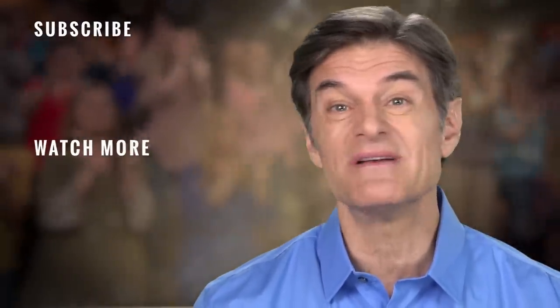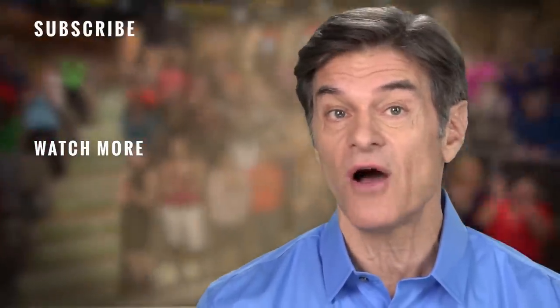Be sure to subscribe to my channel so you don't miss anything, and remember to check back often to see what's new.